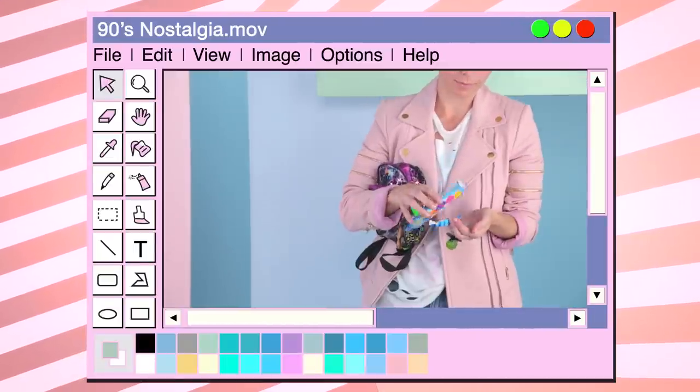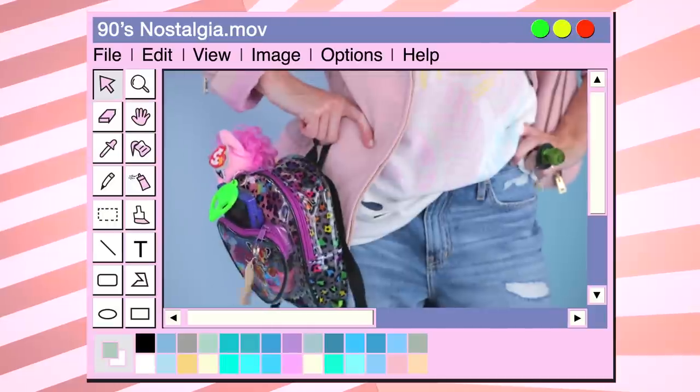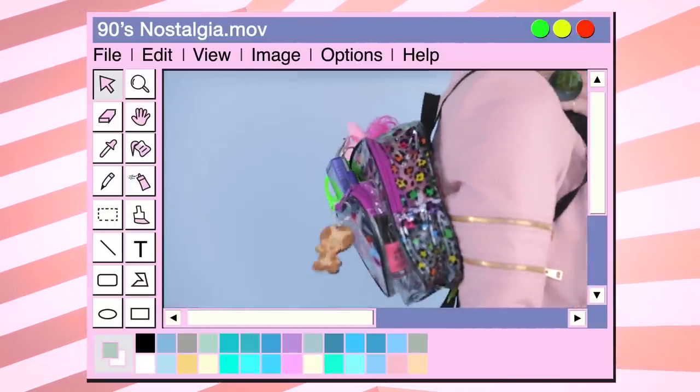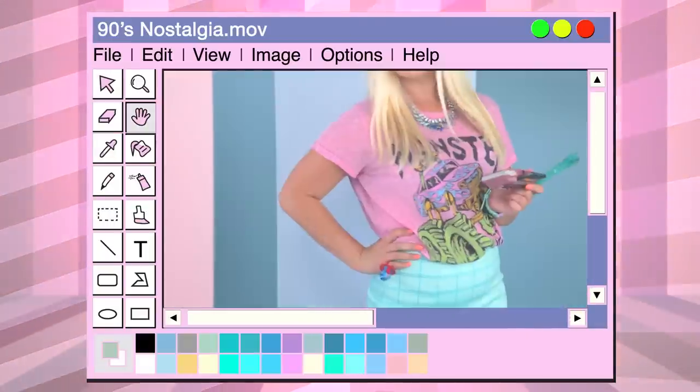You can keep this new trend casual with pastel faux leather jackets, graphic tees, and relaxed fit jeans. Swap out your current bag for a clear one, and add some cool key chains for a more personal touch. Tell a story through your accessories.